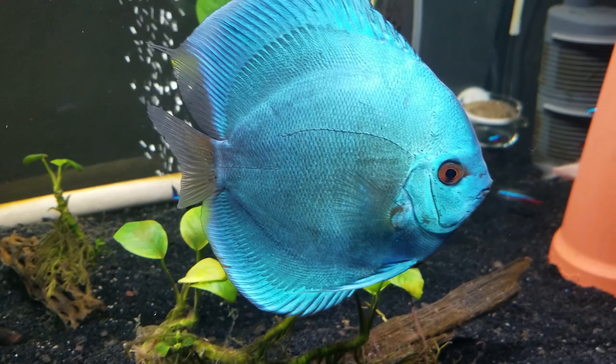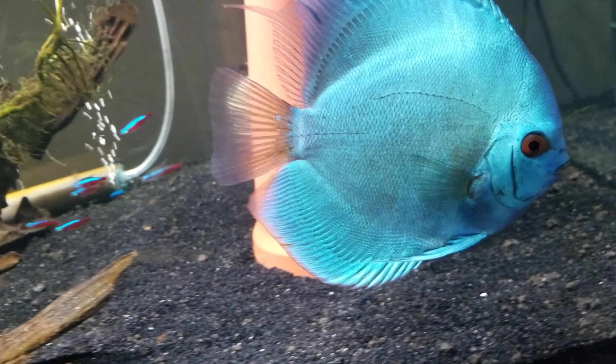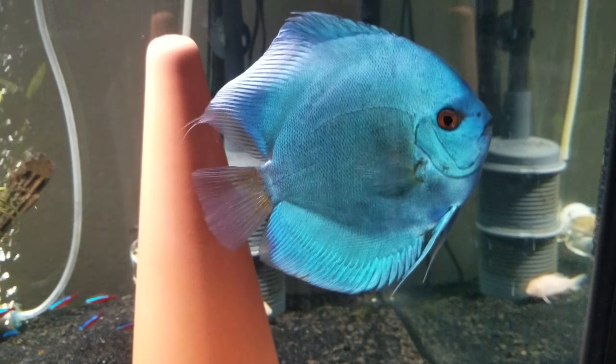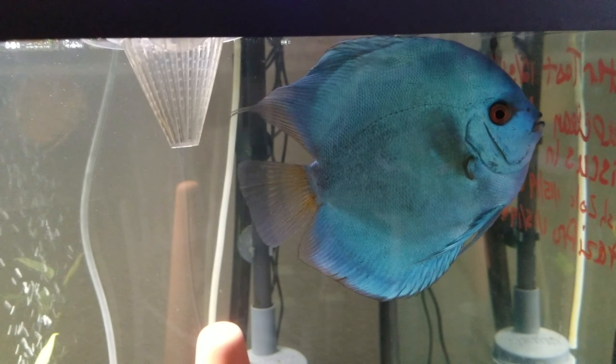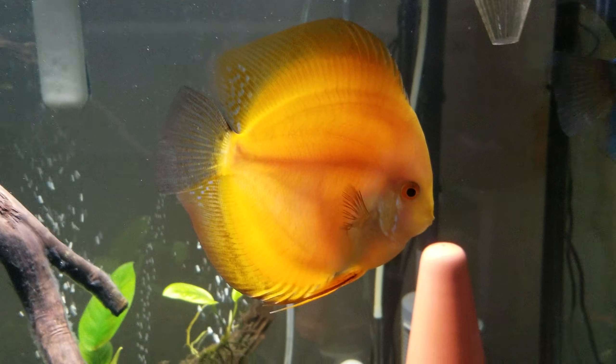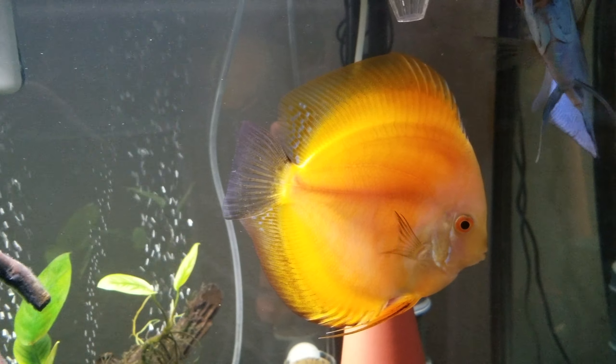They're doing well in here — it's awesome. These guys are just really, really super healthy. And this guy here is Mr. Friendly. He is very friendly with humans; he doesn't have any fear of humans. Just a really cool fish to have.